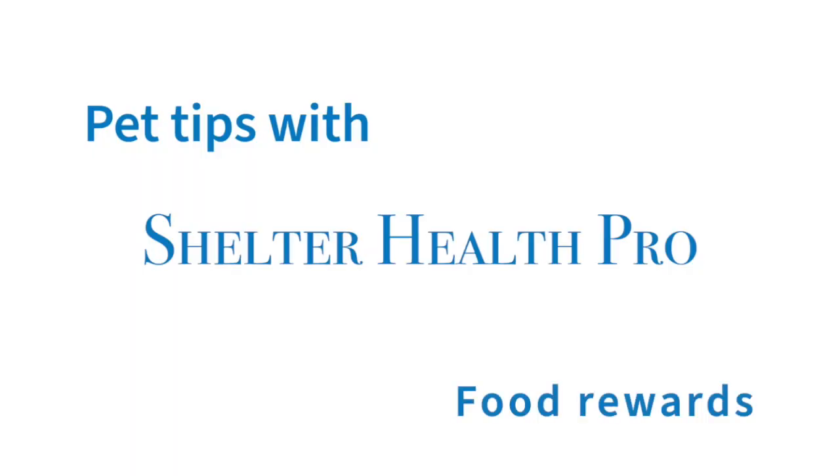Hi everyone, I'm Jen from the Ontario SPCA. Thank you for joining us for our weekly training tip. Today we're going to talk about food rewards.